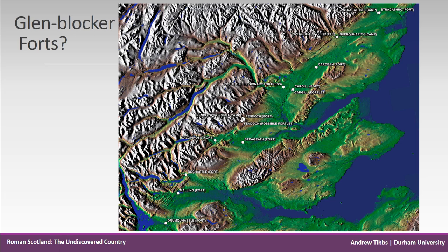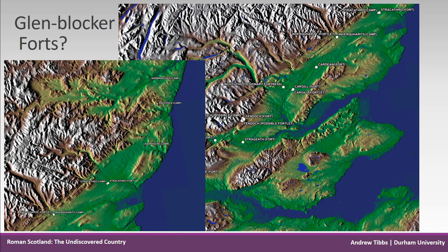Topographical data has always been available but has been used little in relation to the positioning of these forts. There are a number of potentially insecure routes through the glens, particularly true of Stracathro, where there is an unguarded glen and various routes — there's actually a road heading over the pass there which is also undefended.